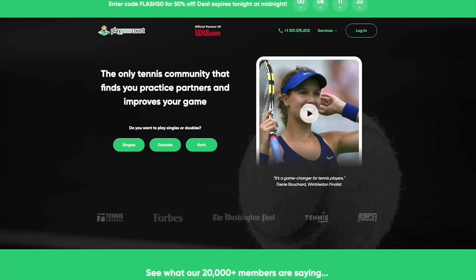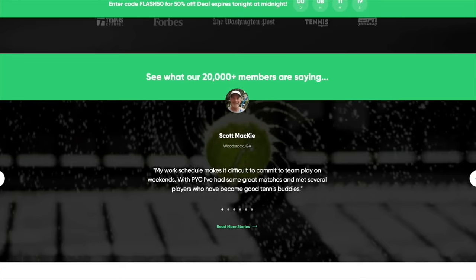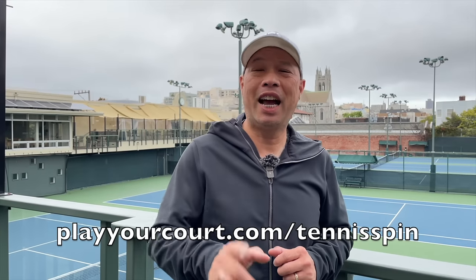Thank you for watching Tennis Spin, where we put our spin on your tennis. Hey guys, do you need a tennis buddy? Want some more tennis friends? Have you guys considered Play Your Court? You can find over 27,000 players out there — coaches and playing partners. That's PlayYourCourt.com forward slash Tennis Spin.